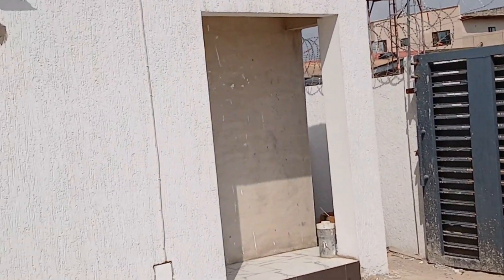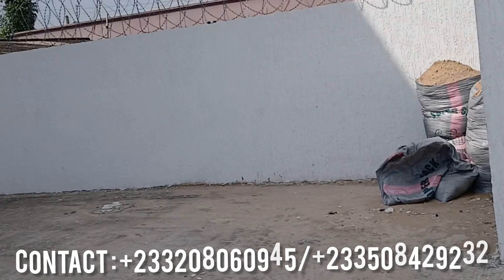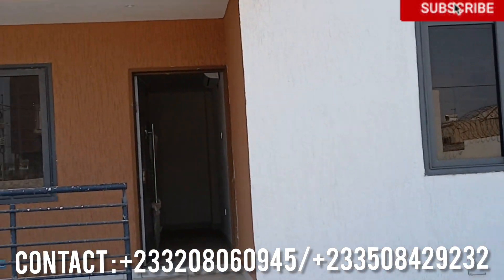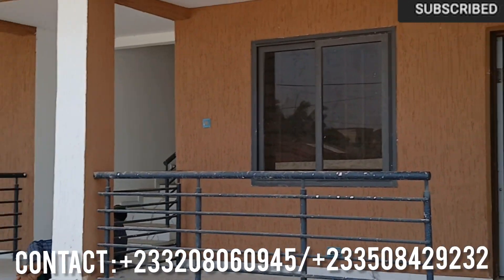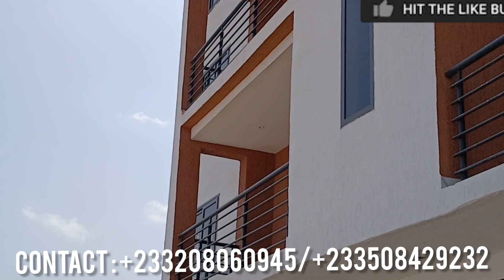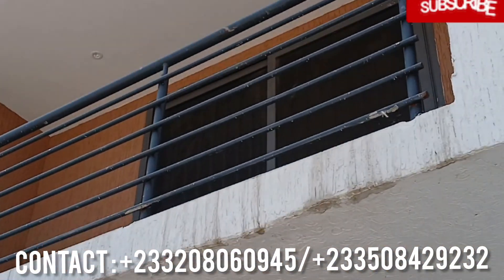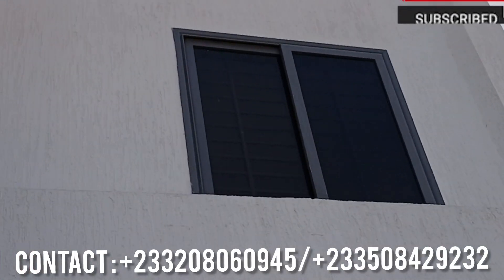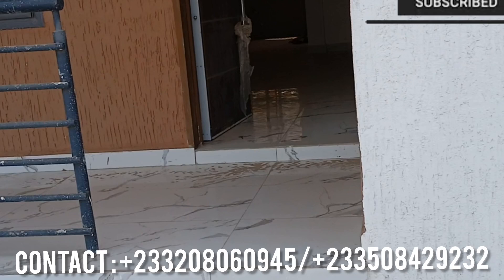Hi, welcome to Keynes Oasis Realty GH. This is the best real estate agency in Ghana. Today we are at Tashali Boutier. We are here to view a two-bedroom apartment, all en suites. It's seven apartments in all.